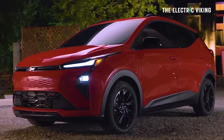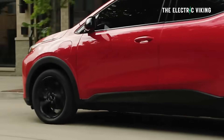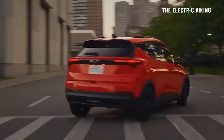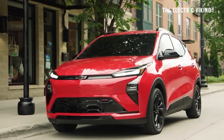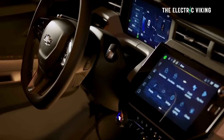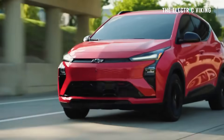The new Chevy Bolt I'm looking at right now — Chevy promised 255 miles of range, and the Bolt actually beats that number. It is very affordable, and I think this could be a decent vehicle to look at, especially as a second car in the United States.